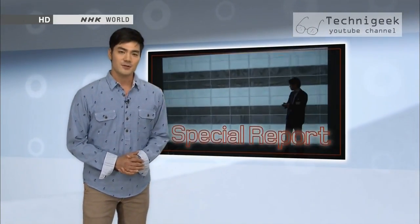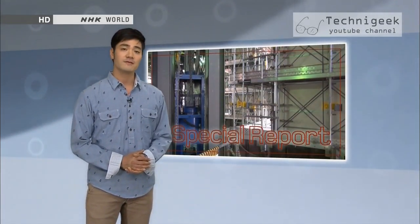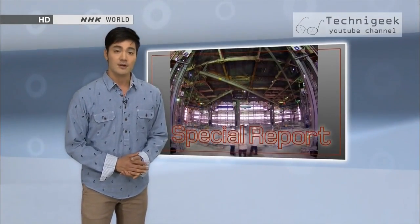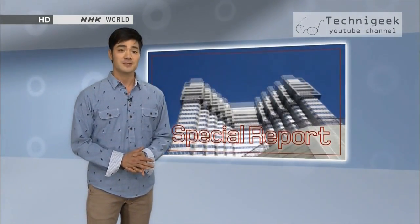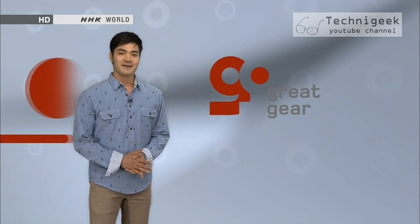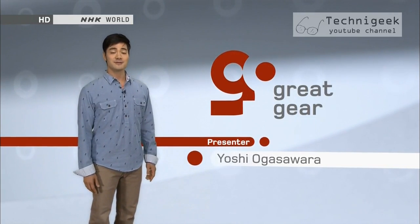Due to a number of factors, Tokyo didn't get its first modern skyscraper until the late 1960s. Right now, though, there are 47 buildings and structures over 180 meters tall. The tallest building is Midtown Tower, standing at 248 meters. The Tokyo Skytree, mentioned in today's Gadgets segment, is the tallest tower in the world at 634 meters. That's it for today's edition of Great Gear. Thanks for joining us. We'll be back next week with more stories about Japanese business and design.